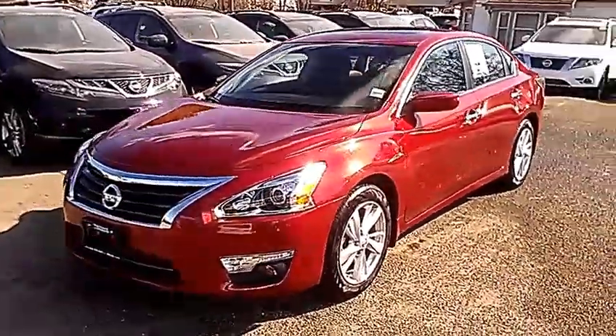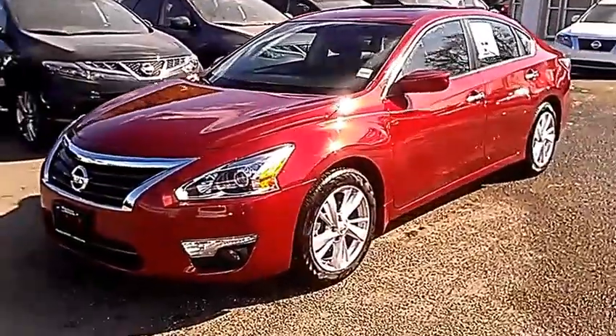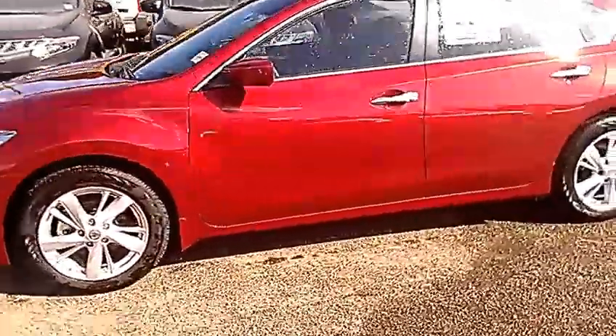Phenomenal looking vehicle. They have changed the look completely for 2013. They've changed the body lines — looks a lot more sleek and sporty.